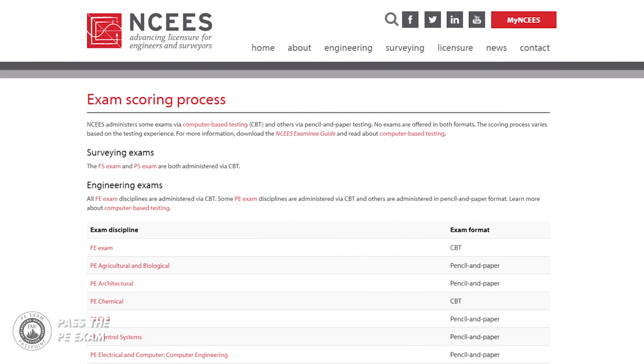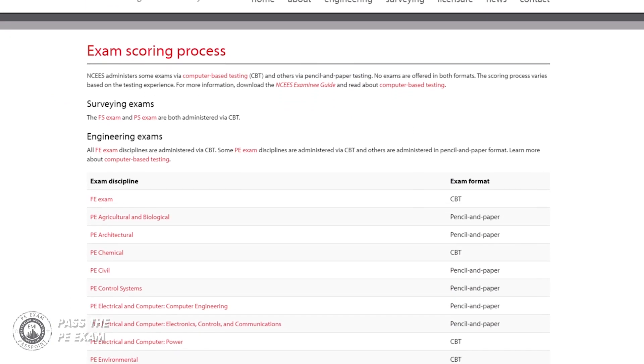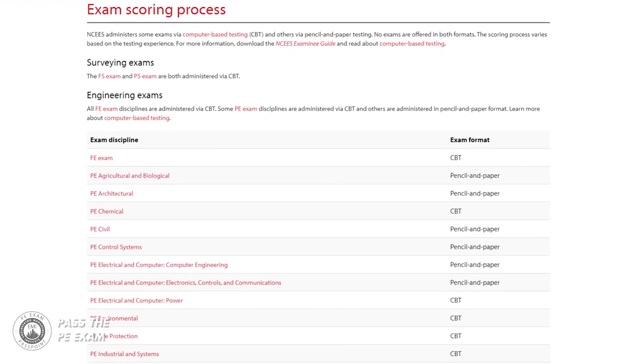No exams are offered in both formats, and the scoring process does vary based on the testing method. You can see a full list of which PE exams are offered in which method at ncees.org/exams/scores. So let's first take a look at NCEES's scoring process for CBT exams.